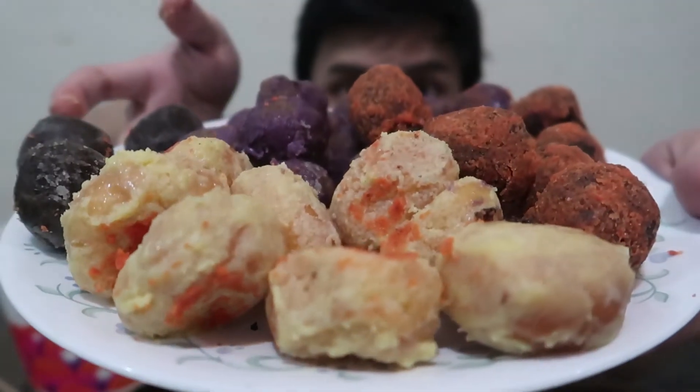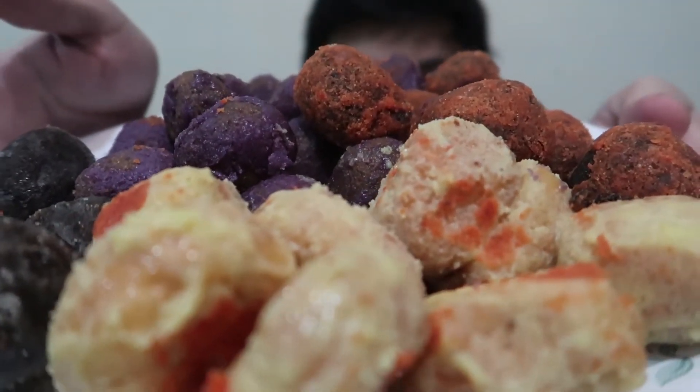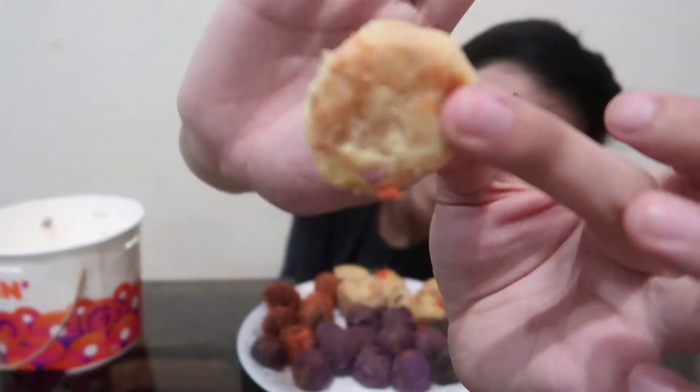Parang siyang ensaymada pero sobrang cheesy ng labas. Actually, yung generous ng cheese nila — talagang smother ng cheese. Favorite pang patanggal umay forever — cheese trickle. Dapat isama nyo ito sa bucket. As in, hindi kayo mauumay pag nandito.